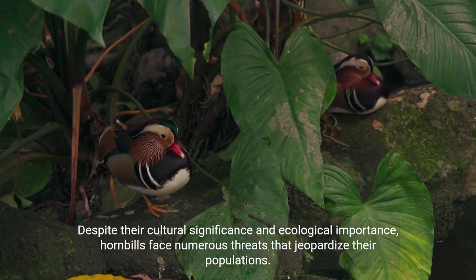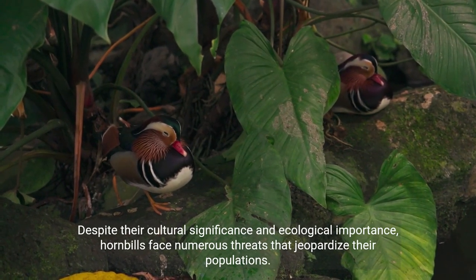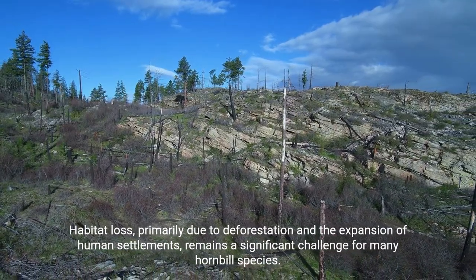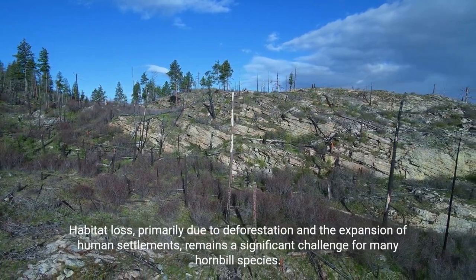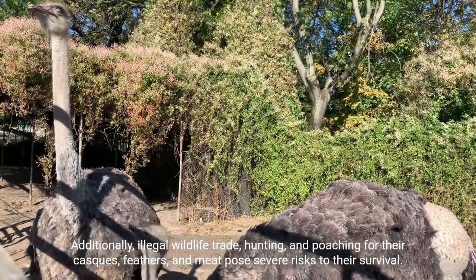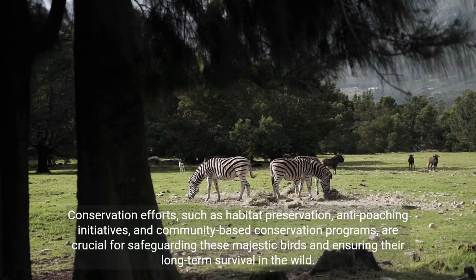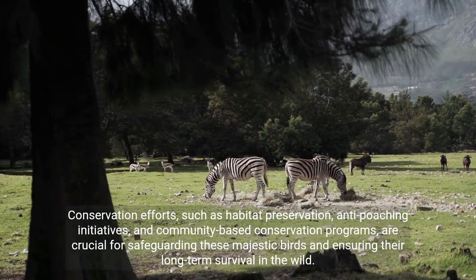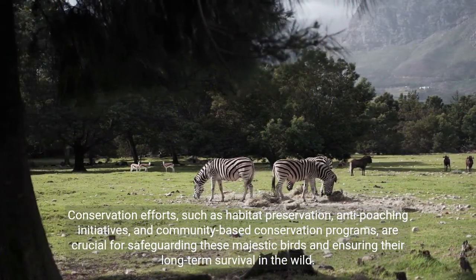Despite their cultural significance and ecological importance, hornbills face numerous threats that jeopardize their populations. Habitat loss, primarily due to deforestation and the expansion of human settlements, remains a significant challenge for many hornbill species. Additionally, illegal wildlife trade, hunting, and poaching for their casques, feathers, and meat pose severe risks to their survival. Conservation efforts, such as habitat preservation, anti-poaching initiatives, and community-based conservation programs, are crucial for safeguarding these majestic birds and ensuring their long-term survival in the wild.